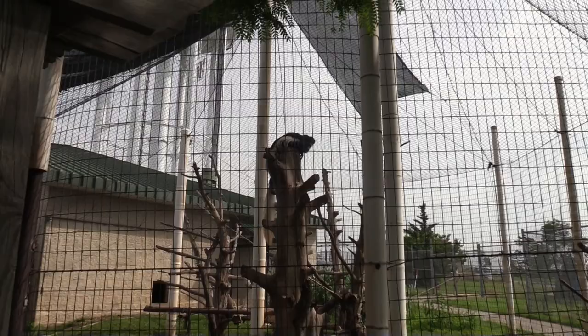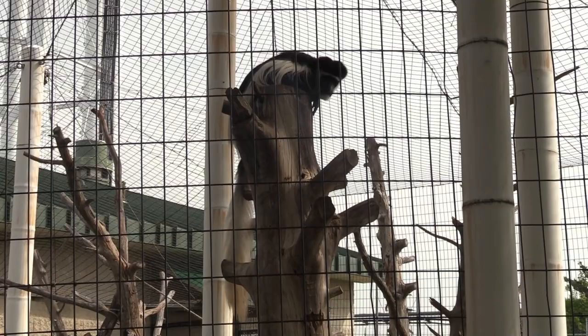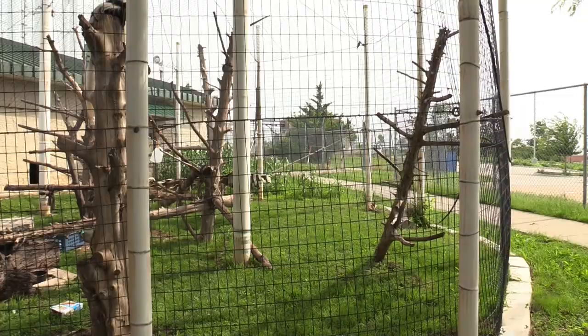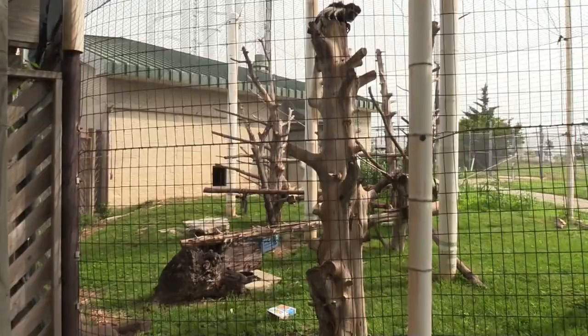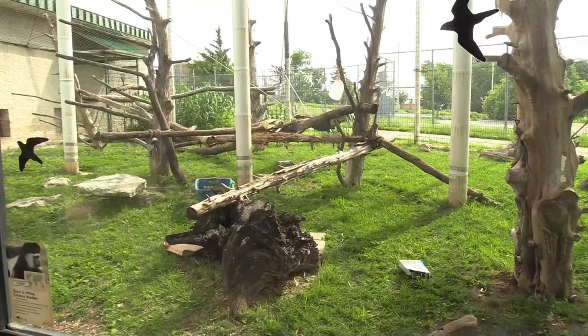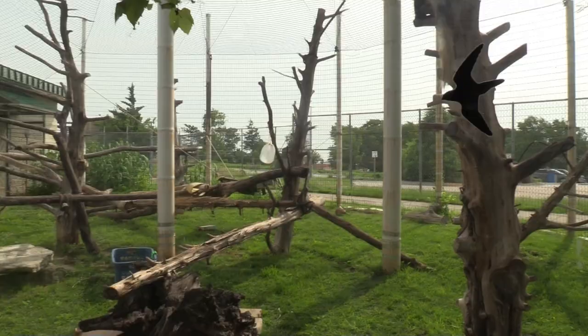First animal up — black and white colobus monkey, looking right at me. Their door to the inside is open and there's a lot of cool stuff to climb on. Only seeing the one at the moment — going to look at the habitat.